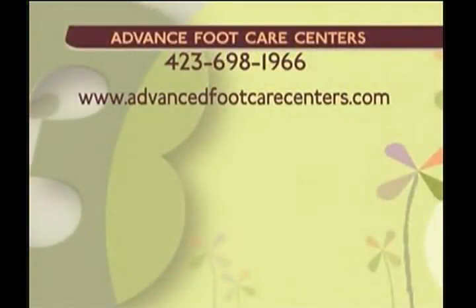Ira is doing Dancing with the Stars on June 22nd — it supports Family and Children's Services, so vote for Ira! He's doing the hustle to James Brown. Advanced Foot Care Centers has a new location opening in St. Elmo very soon. You can reach them at 698-1966 or at advancedfootcarecenters.com. Ira, all the best — you give a lot back to this community. You deserve to win!